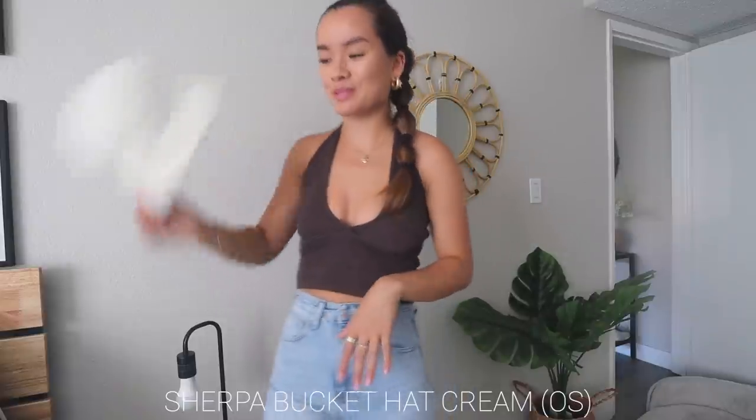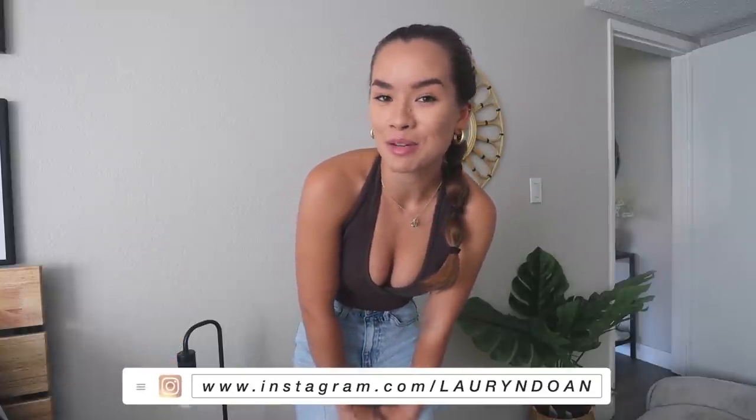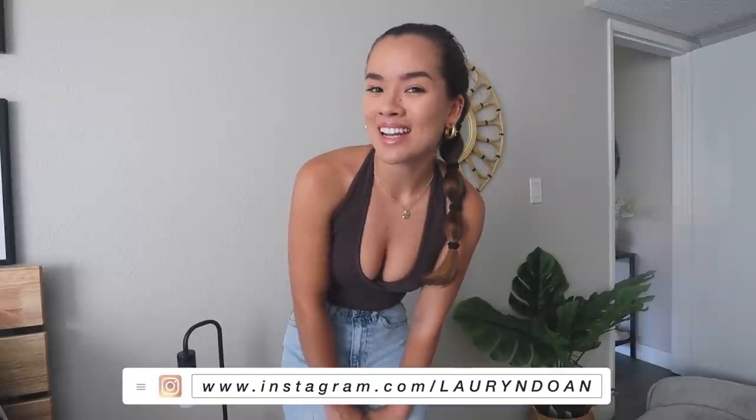That is all for today's video! Thank you so much for watching, and thank you White Fox for sponsoring and sending me these pieces — my favorite clothing brand to work with ever. Make sure you like, comment, and subscribe — I respond to almost all my comments right now, so go say hi. I'll see you in my next video, bye!